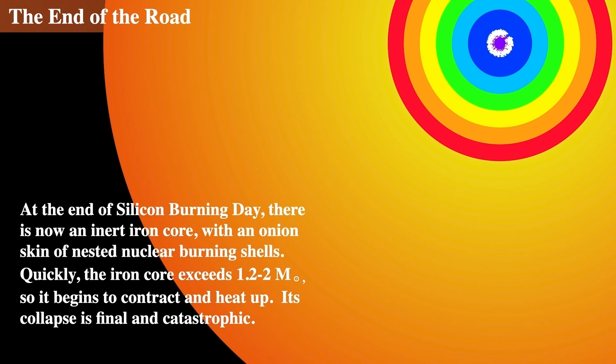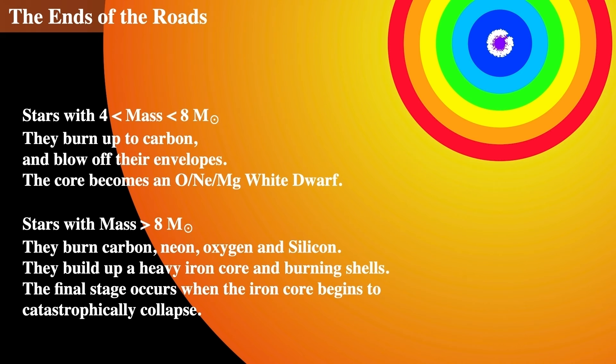At the end of silicon burning, there is just an inert iron core with some nickel, surrounded by an onion skin of burning shells. The iron core exceeds about one to two solar masses and begins to contract and heat up. What happens at the end is final, catastrophic, and amazingly bizarre — that's the end of the road for these stars. Stars between four and eight solar masses burn all the way up to carbon; less than four solar masses only burn helium and leave white dwarf cores. Anything bigger than eight solar masses gets all the way up to iron and undergoes a catastrophic collapse — which we'll talk about next time.